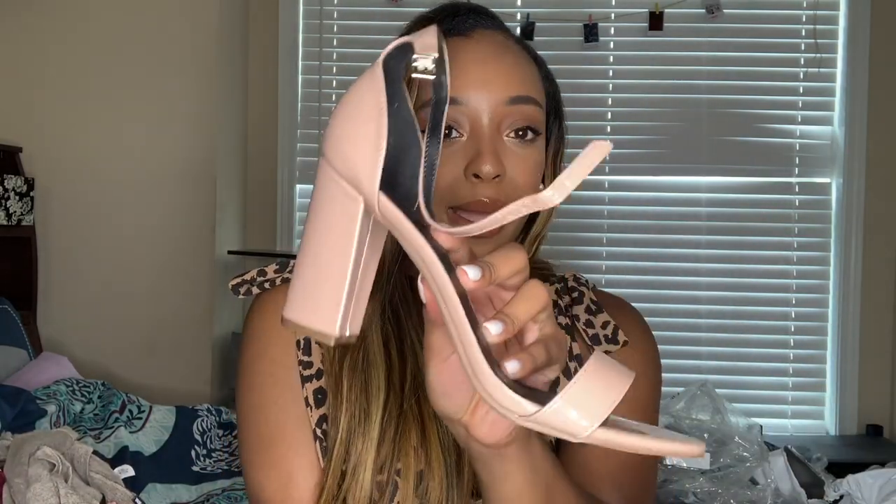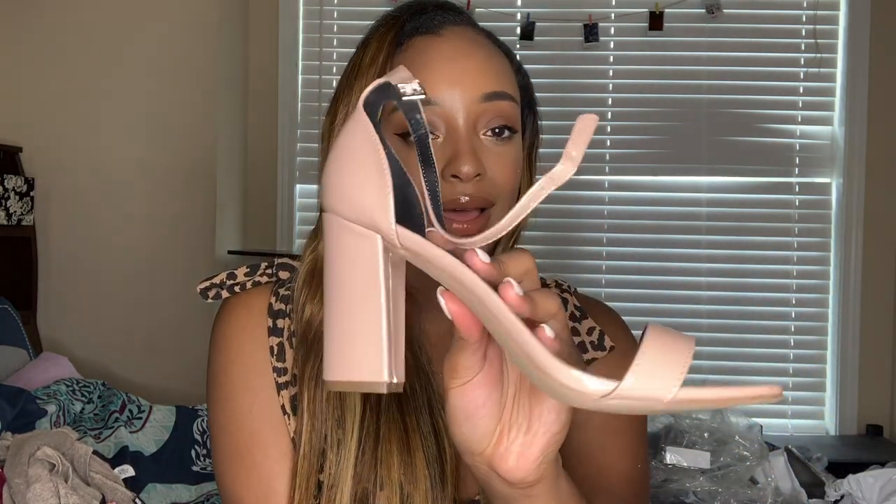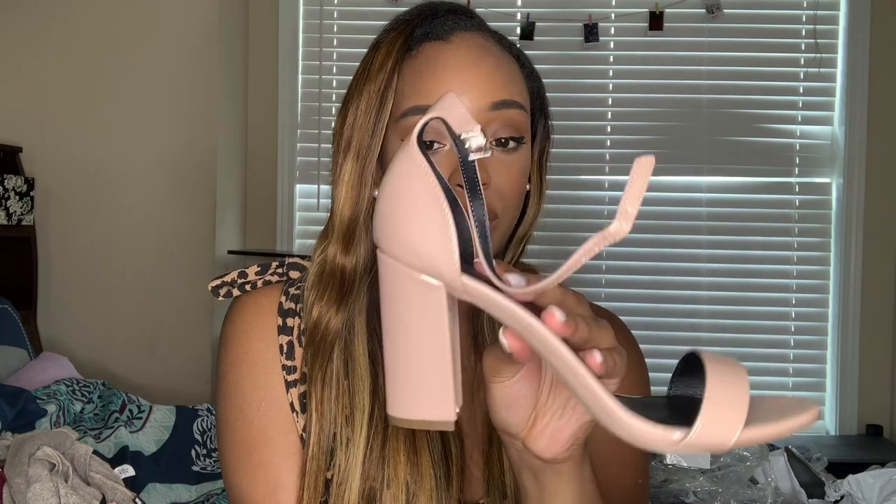My mom got me shoes from Steve Madden — Madden Girl. The first pair are cute nude chunky heels. They're like a beige or light pink color, which I feel like would go with a lot of different outfits. She also got me another pair in snake print, and I think it's leather as well.